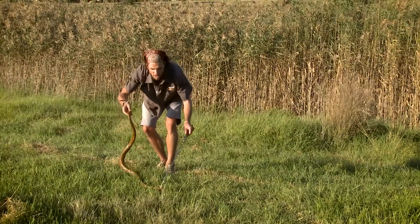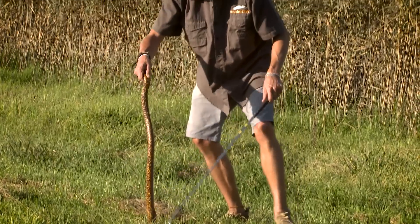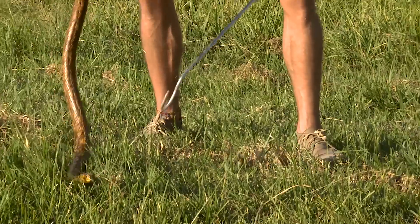These snakes are diurnal, mostly hunting in the early hours of the day. Also very generalist feeders, just like the forest cobra. They don't get very big as cobras — averaging between 1.1 to about 1.5 meters.